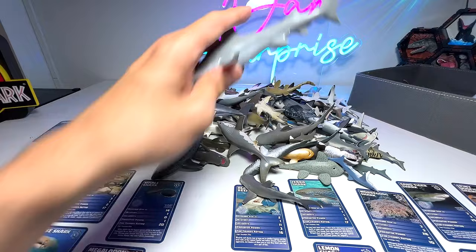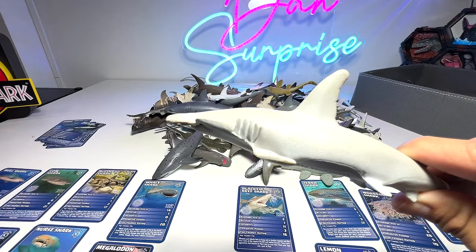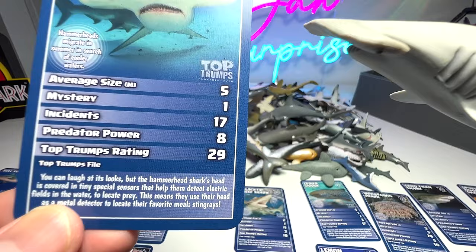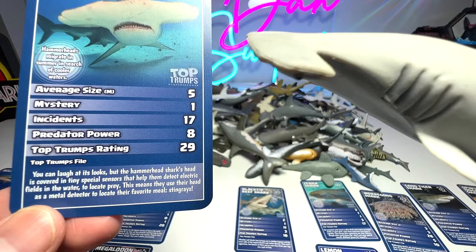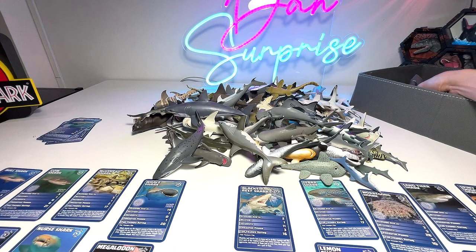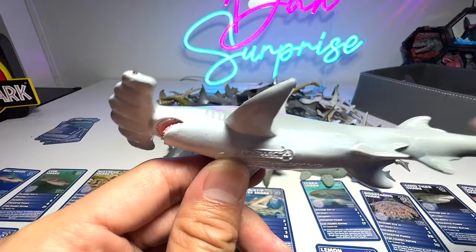Next, we shall have a look at a hammerhead shark right here. Do we have any hammerhead shark facts? Yes, right over here. You can laugh at its look, but the hammerhead shark's head is carved with tiny special sensors that help them detect electric fields in the water to locate prey. This means they use their head as a metal detector to locate their favorite food — stingrays. We also have a baby hammerhead and another one which is a scalloped hammerhead shark — slightly different, a different breed.